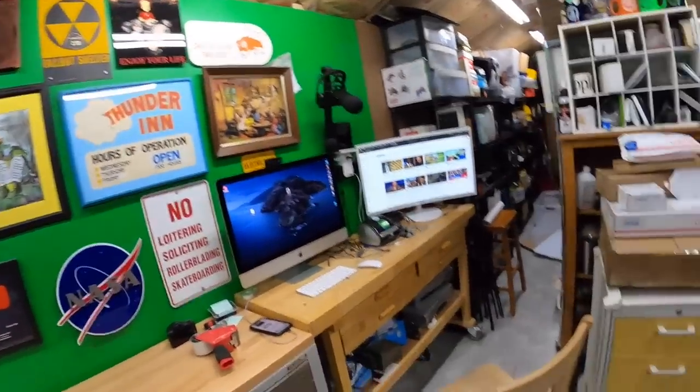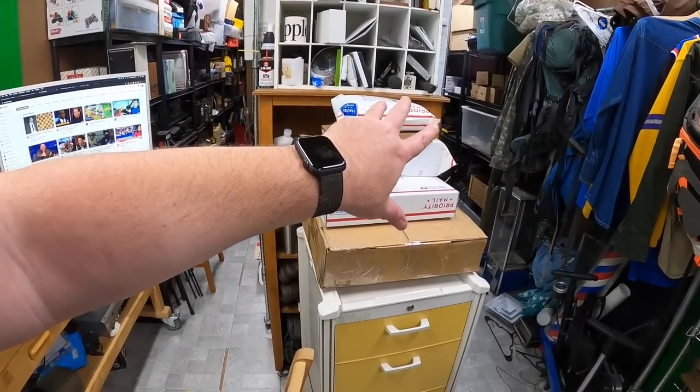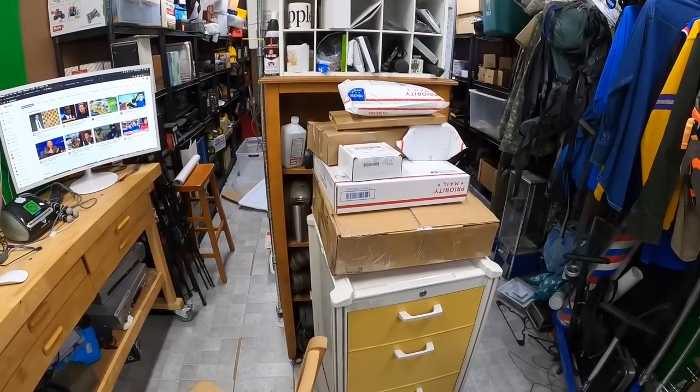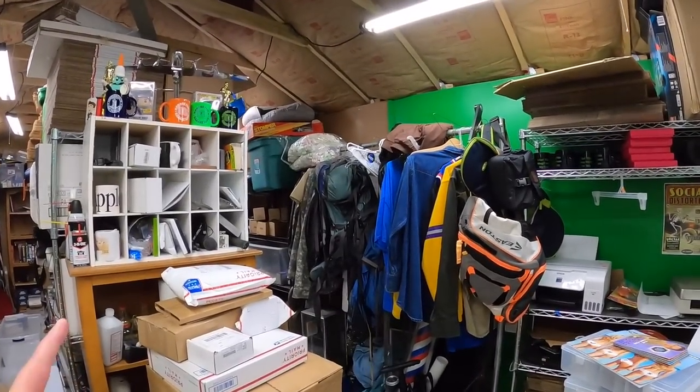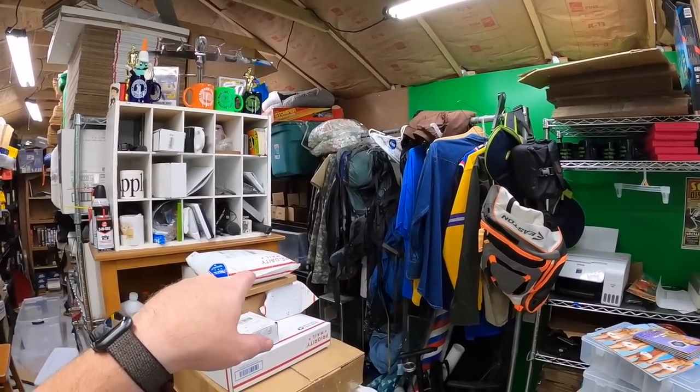I've got stuff here packed up that I pulled last night that's ready to go, and I had some pretty good orders come in. We're gonna get that stuff pulled, and I wouldn't mind listing or at least pulling stuff because I think there's uniforms down there.